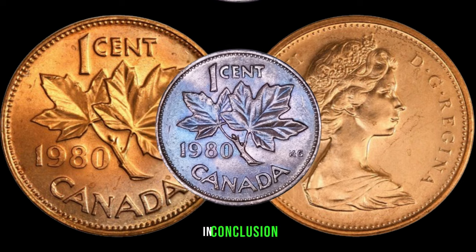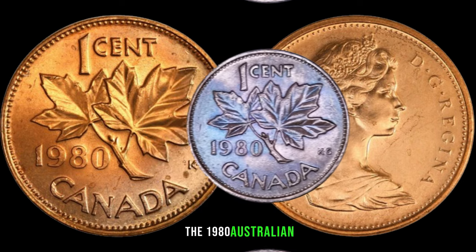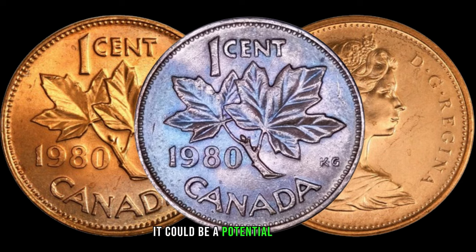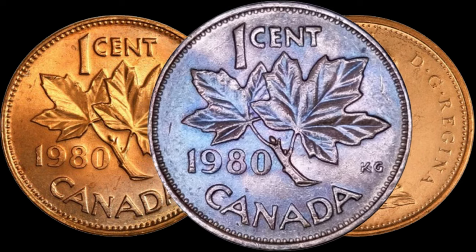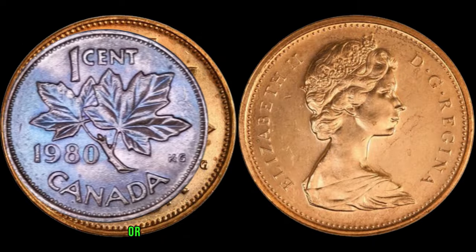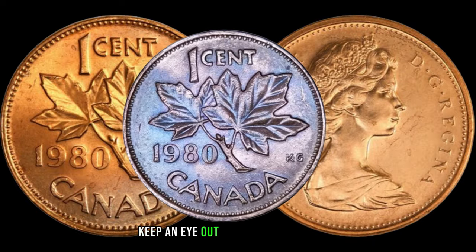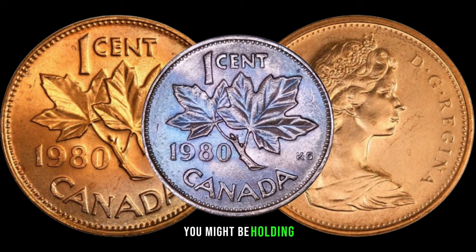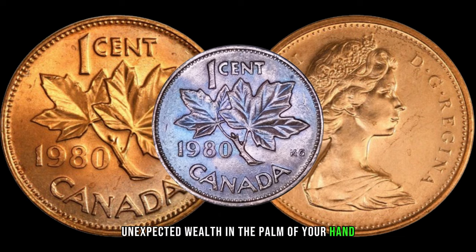In conclusion, the 1980 Australian 1-cent coin is not just loose change — it could be a potential treasure waiting to be discovered. Whether you're a seasoned collector or just starting your numismatic journey, keep an eye out for these hidden gems during your coin searches. You might be holding unexpected wealth in the palm of your hand.